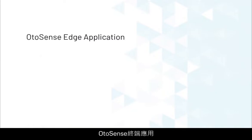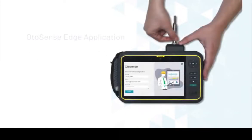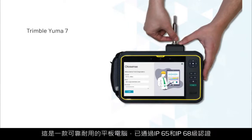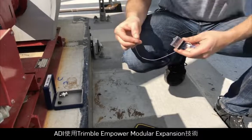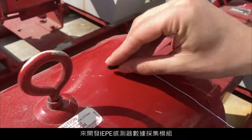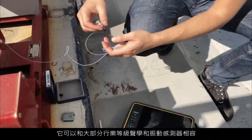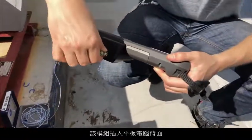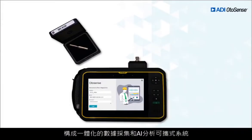OtoSense Edge application can be installed on any Linux or Windows 10 tablet or laptop. Here you see the ready-to-use solution implemented on Trimble's Yuma 7, a ruggedized tablet certified IP65 and IP68. ADI has leveraged the Trimble Empower Modular Expansion technology to develop an IEP sensor data acquisition module, which allows compatibility with most industrial-grade acoustic and vibration sensors. The module is plugged into the back of the tablet, making it an all-in-one portable system for data acquisition and AI analysis.